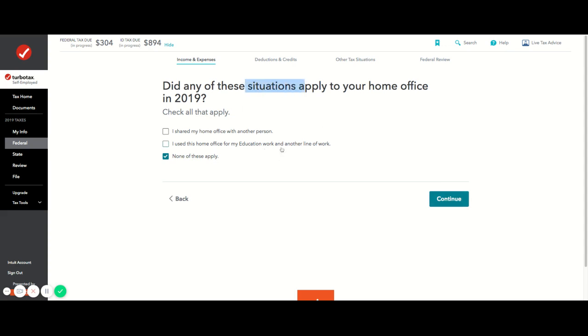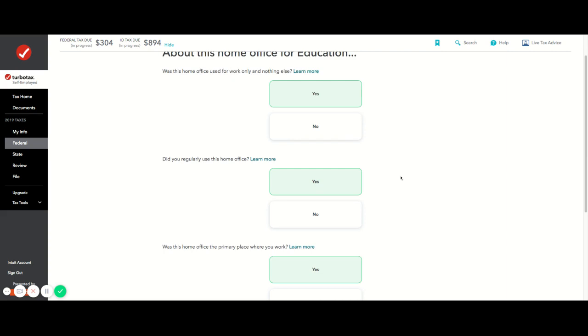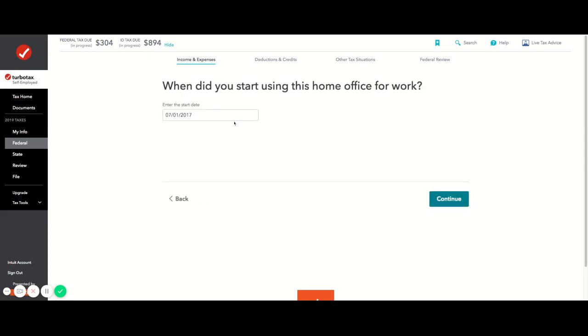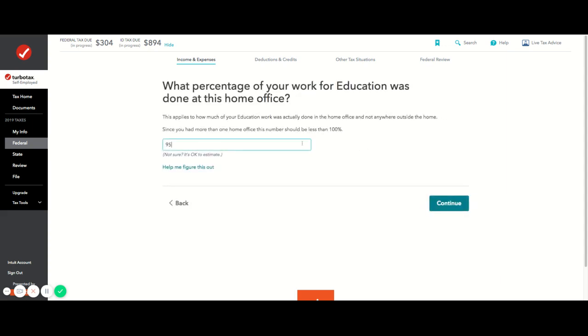TurboTax is asking about my two offices since I moved — two different houses. I confirm it wasn't shared with another person and it's only used for my education work. I regularly use it and it's my primary place of work, so it qualifies as a home office.